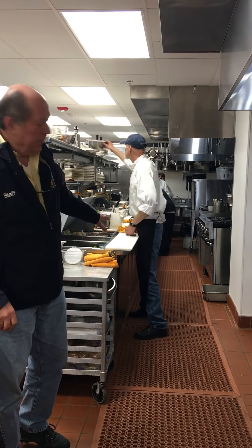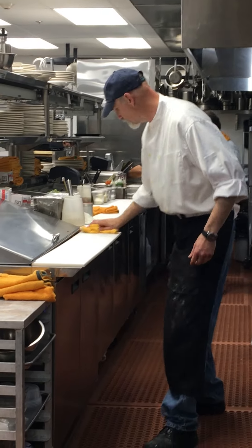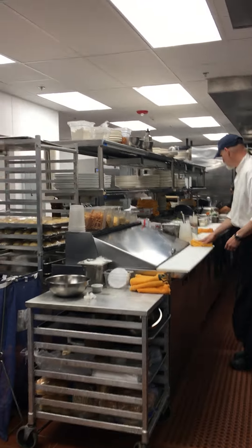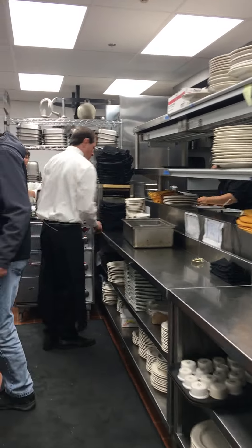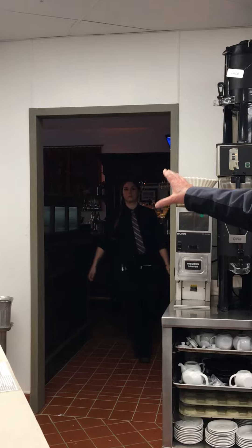This is the pantry station, with the hotline down here. Over in this section is a service area for the servers, where they put their orders in. The bar is right out in this area here.